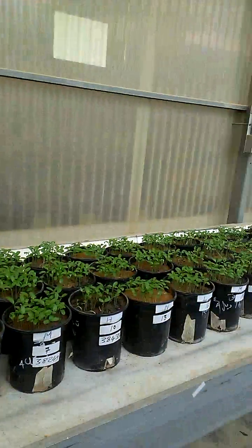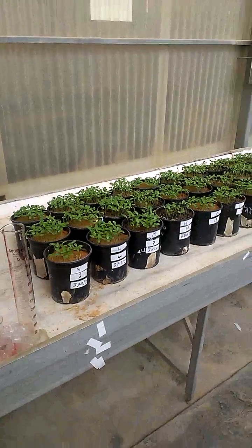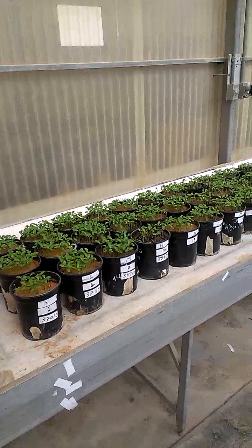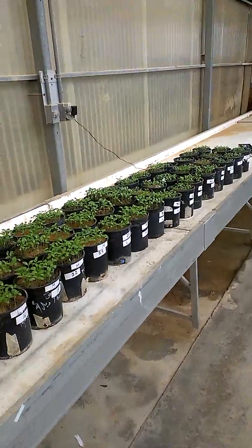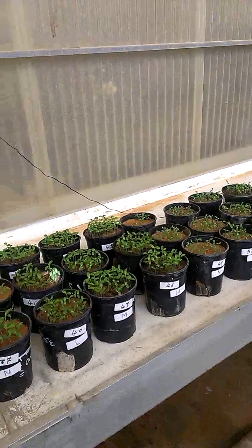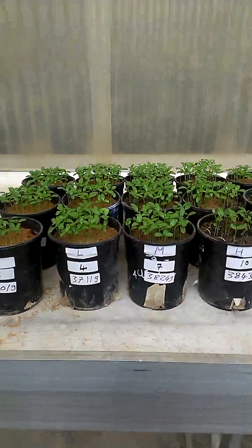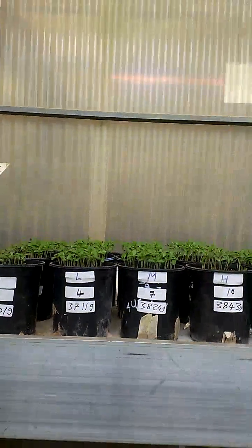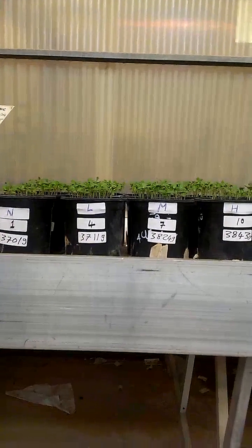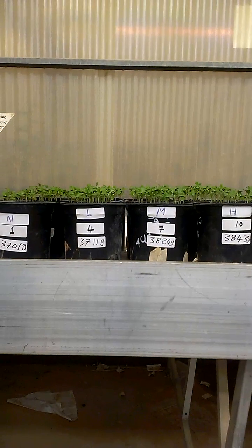This experiment is about using biochar for alleviating the toxicity of cadmium in soil. There are five increasing levels of cadmium. For the first four pots, this is zero — there is no cadmium, absolutely no cadmium — and we have four levels of biochar: none, low, medium, and high concentration.